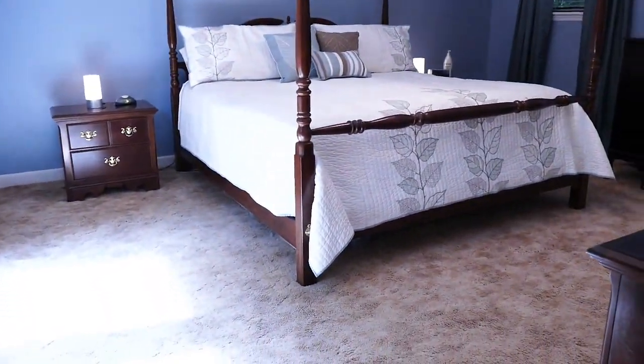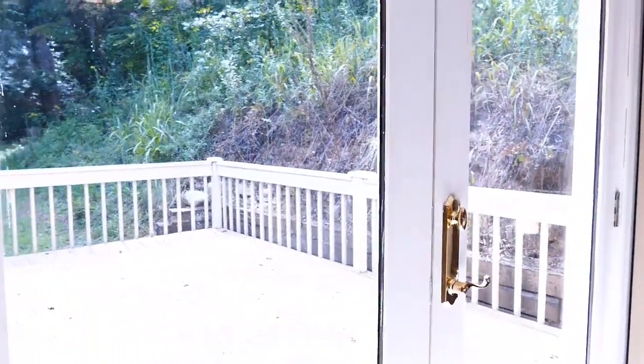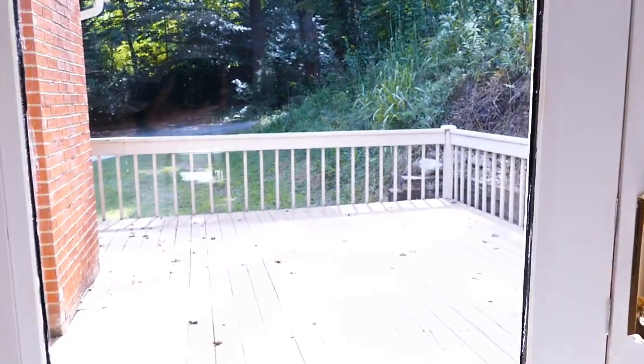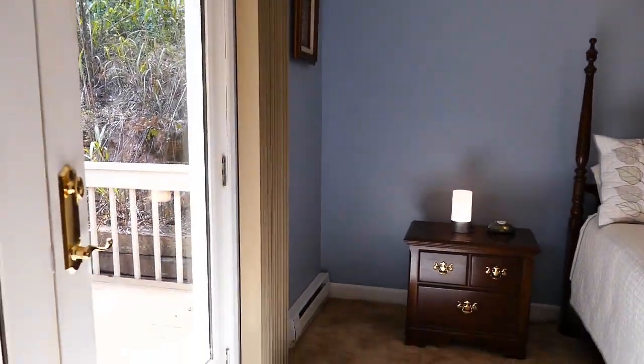Okay, now here's the master. It's a good-sized master, and you can see the deck out here. You've got these beautiful double doors going right out onto the deck — sleep with them open if you want, or put a hot tub out there. Isn't that nice?